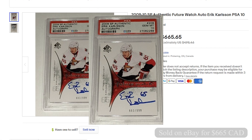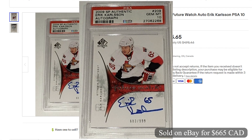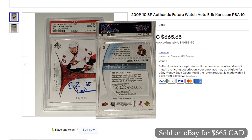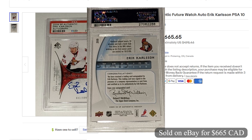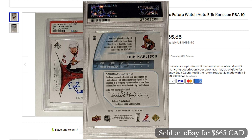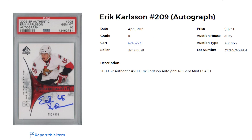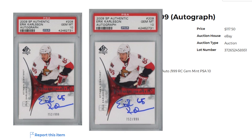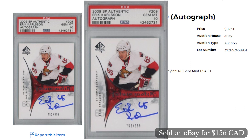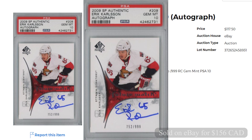Coming in at number 4 and selling for $665 Canadian on eBay, it's another 2009 Erik Carlson SP Authentic Future Watch Auto. This was also graded a PSA 10 and numbered 683 of 999. This sold most recently on January 2nd at the fixed price, which maybe justifies the higher price. As a little side note, the lowest price I could find for a PSA 10 Future Watch Auto was $156 Canadian, which sold back in April of 2019 during Carlson's first year with the Sharks.